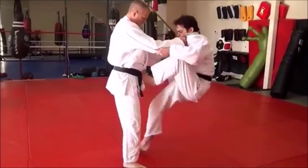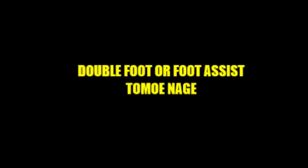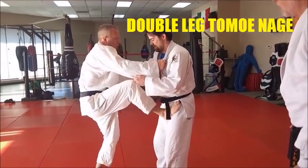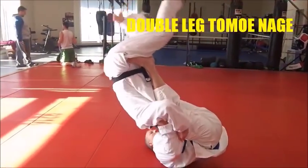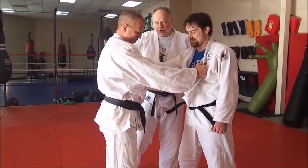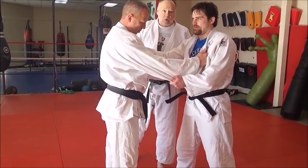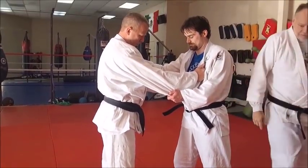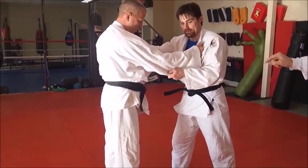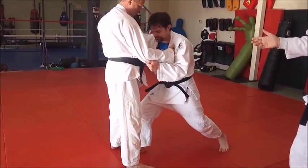He's going to step in and basically roll over. Now we're going to look at a Tomoanagi with a leg assist or foot assist — some people call it double leg or both leg Tomoanagi. In standard Tomoanagi you just use the one leg; in this one he's going to use both. He may start with one and add the second to give the throw a little more impetus and a little more control over Mike's body.